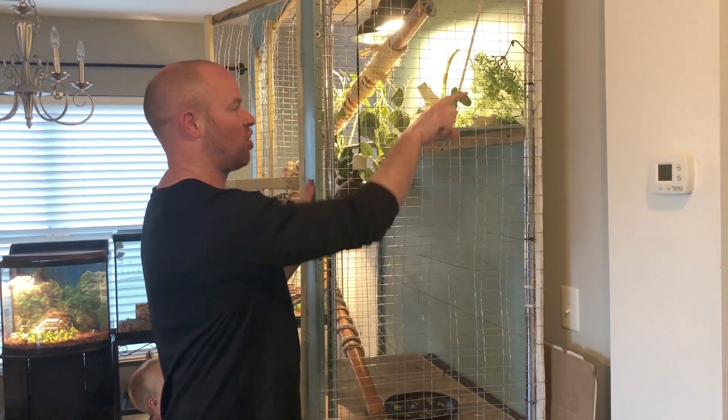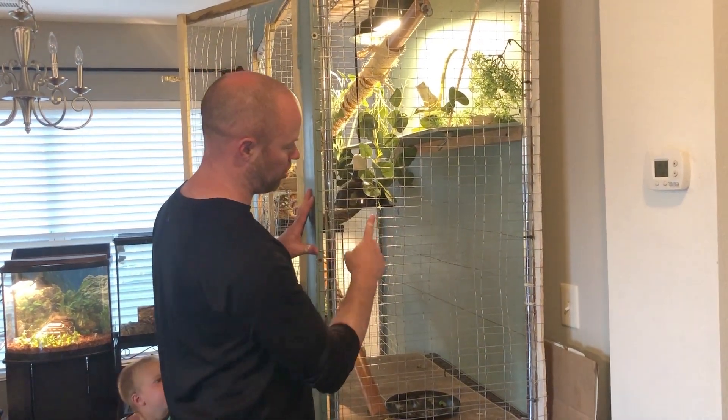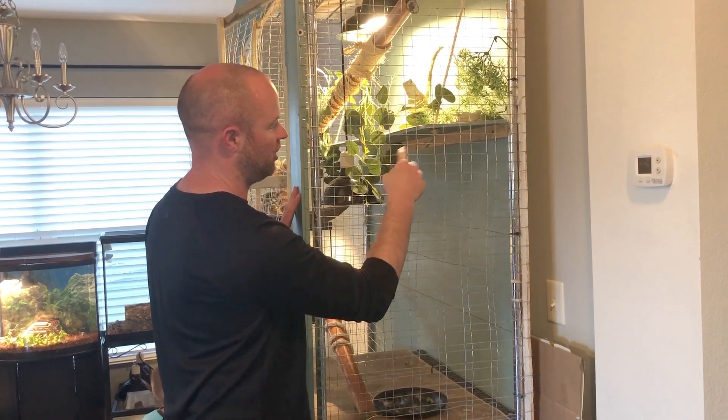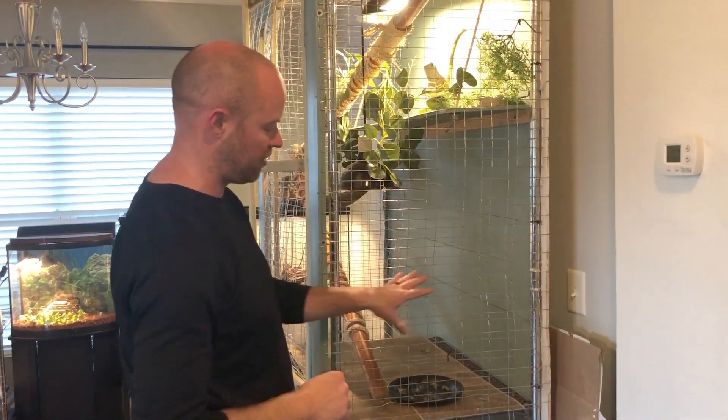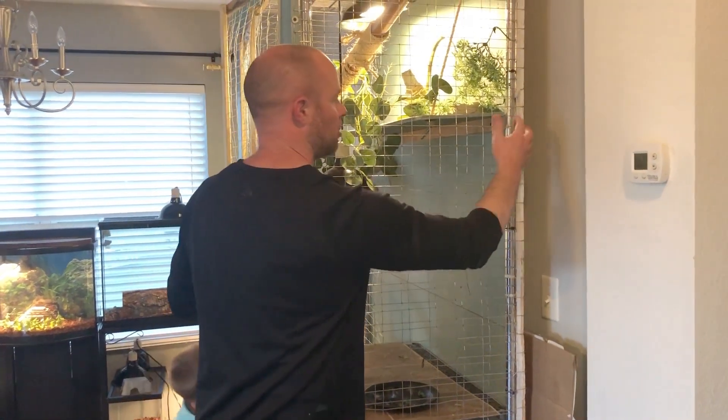One layer of fencing — she actually crawled through and got out of. So we had to put two layers of fencing just to fill in these holes until she gets a little bigger, and obviously she will not fit through this. This is on both sides.